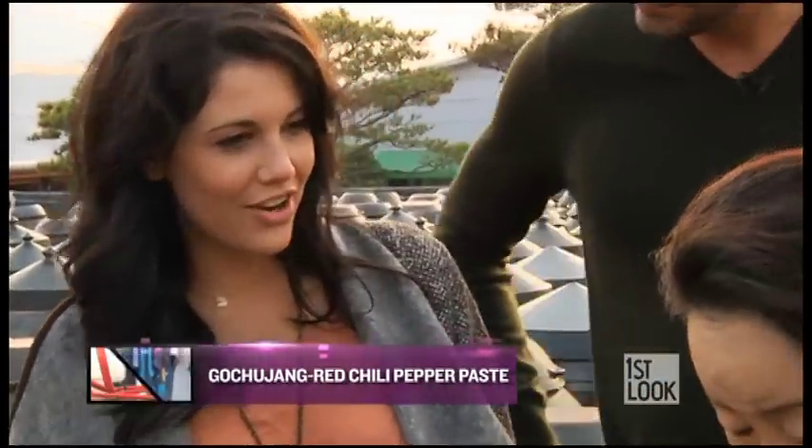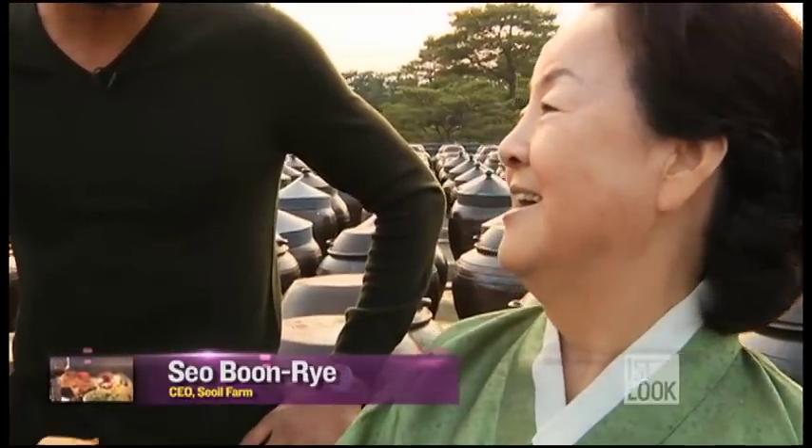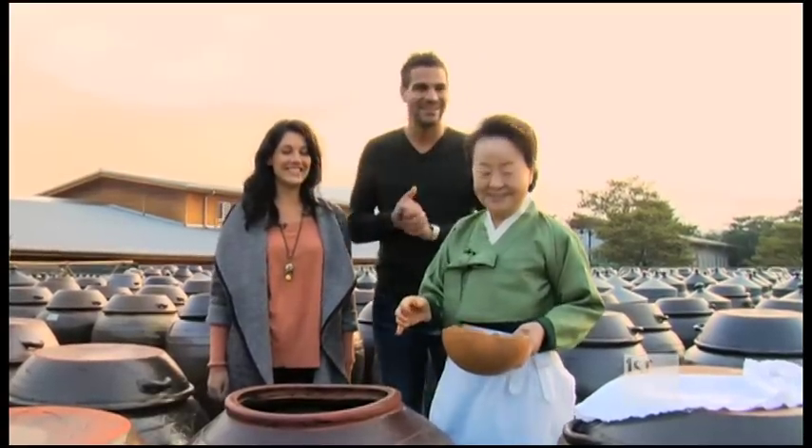So how many different types of jang are there? Doenjang, gochujang, samjang, cheonggukjang, ganjang. Five. So we're going to go see ganjang now. All right, let's go.